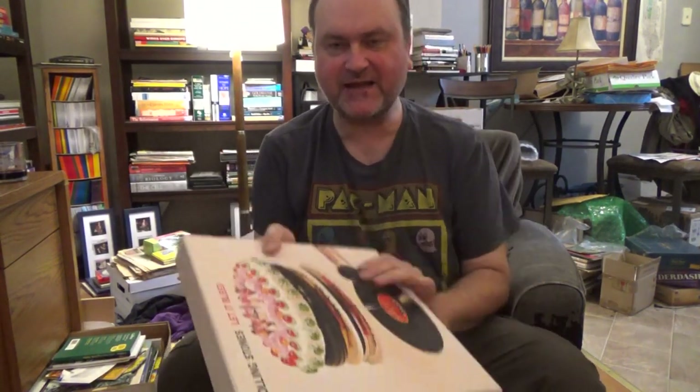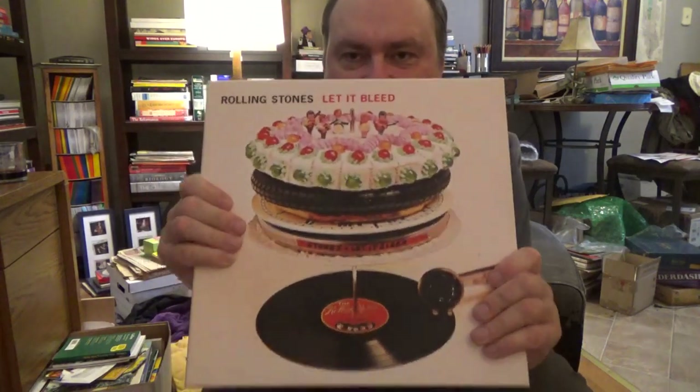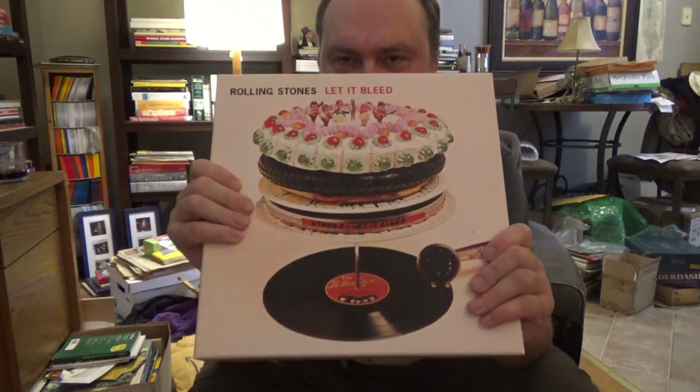Hello and welcome to Michael McGee's YouTube channel. It's Thanksgiving of 2020 and we're going over today the Rolling Stones Let It Bleed box set with the vinyl records inside.